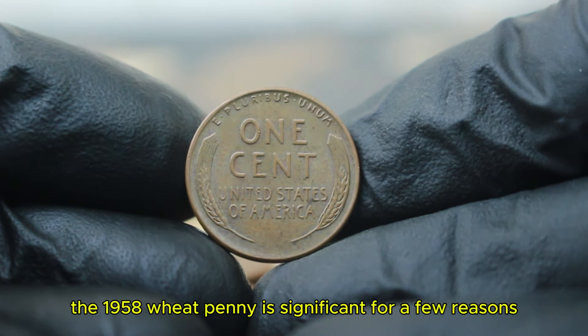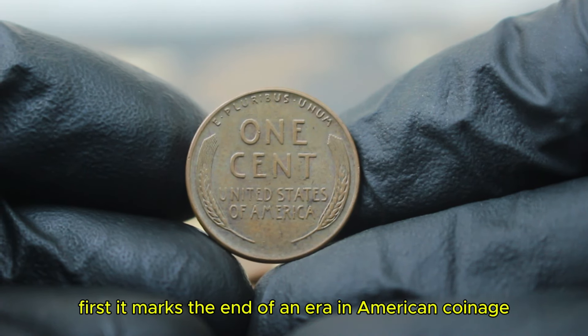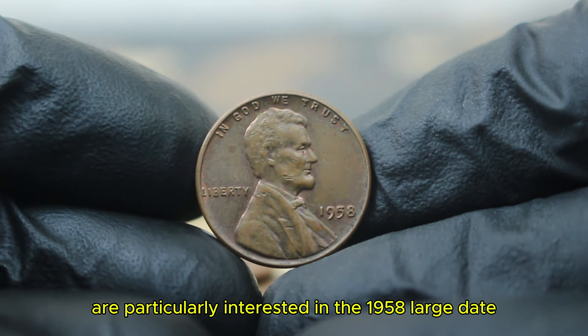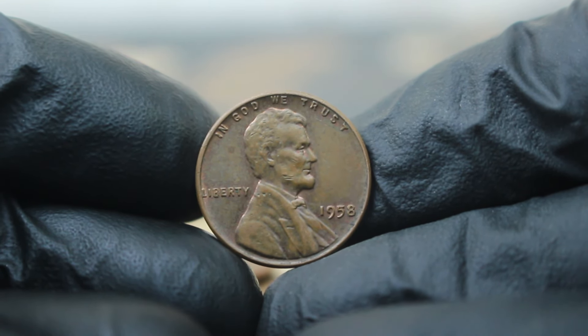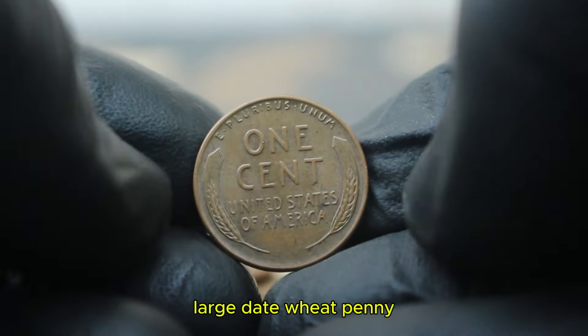The 1958 wheat penny is significant for a few reasons. First, it marks the end of an era in American coinage, transitioning to the Lincoln Memorial design that we know today. Secondly, collectors are particularly interested in the 1958 large date without a mint mark due to its historical context and its relative rarity in higher grades.